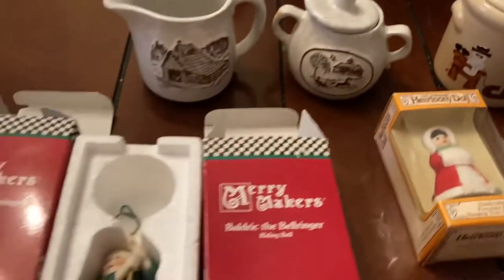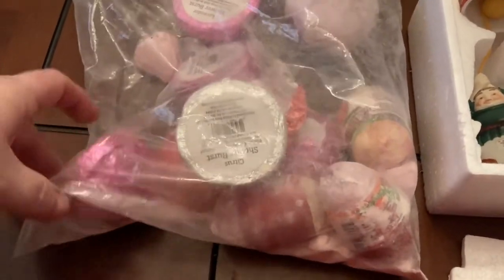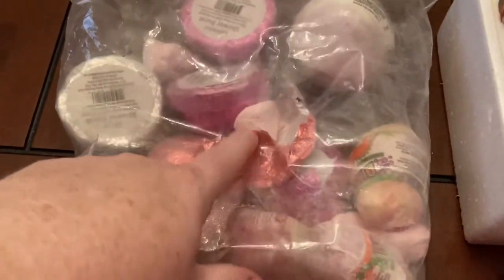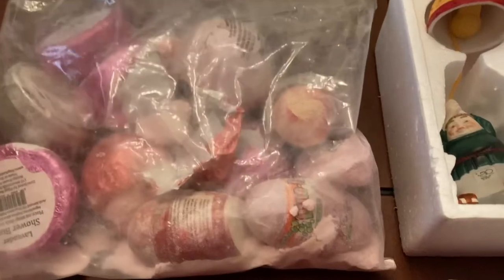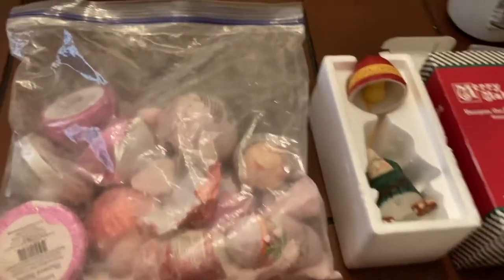I also have a bag of bath bombs, but they've been in storage so some of them are starting to break and the saran wrap is coming off. You can see there's some at the bottom where one broke off. If anybody's interested, I'll put that up for auction — it's a whole bag of bath bombs.